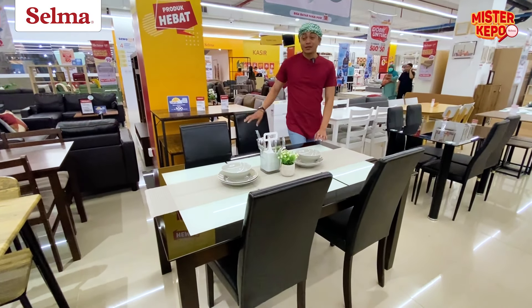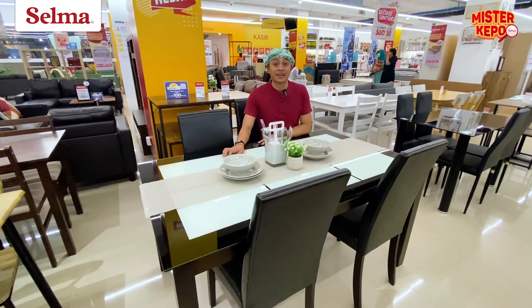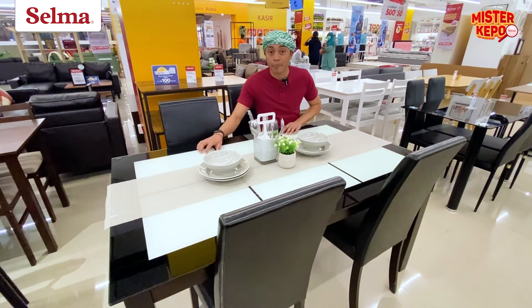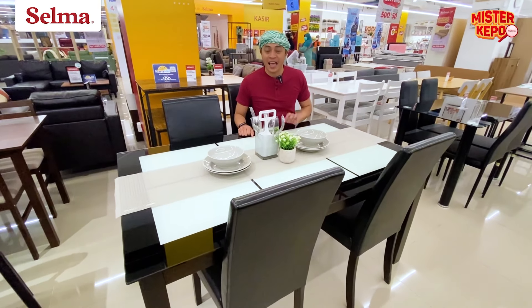Biasanya Mr. Kepo selalu ngasih lihat yang mejanya kayu kan? Nah, Selma itu sebenarnya punya loh yang mejanya — meja yang dibuat dari kaca. Ini kaca temper, tebalnya 5 mili. Jadi kalau pecah, aman.